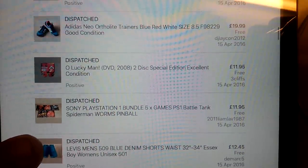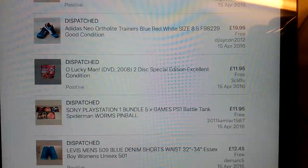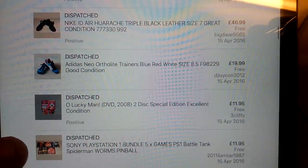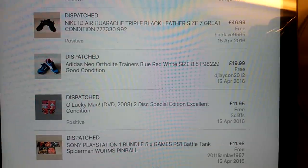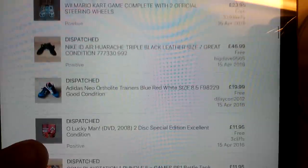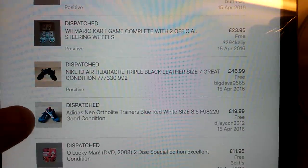A bundle of NAF PS1 games - I think I paid a pound each for those, or got them in a bundle for 50p, something like that. Not much money, but not much profit either. This Oh Lucky Man DVD - I scanned this one in and it came up as like £2.50 or something, so I thought there was money in that, and yeah, it went for £11.95 with free shipping. A pair of Adidas Neo Orphalite trainers - I can't remember what I paid for these, but I got £20 with free shipping.